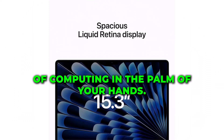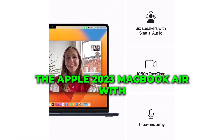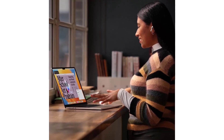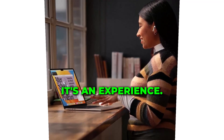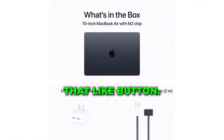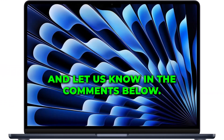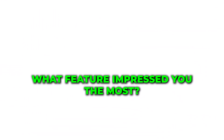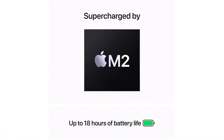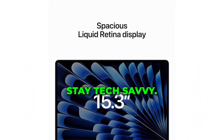And there you have it, the future of computing in the palm of your hands. The Apple 2023 MacBook Air with the M2 chip is not just a device. It's an experience. If you're as excited as we are, hit that like button. Subscribe for more tech updates. And let us know in the comments below what feature impressed you the most. Until next time, I'm Real Tech Shop. Signing off from Real Tech Shop. Stay tech savvy!